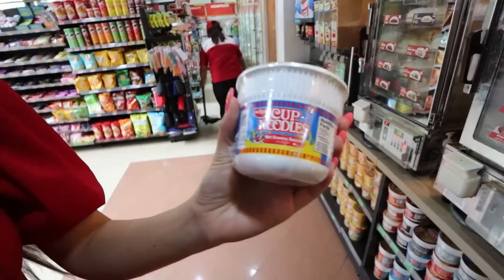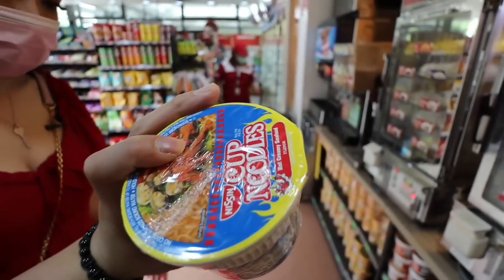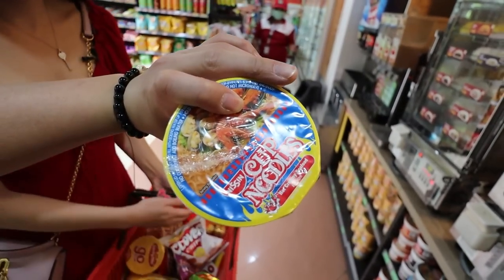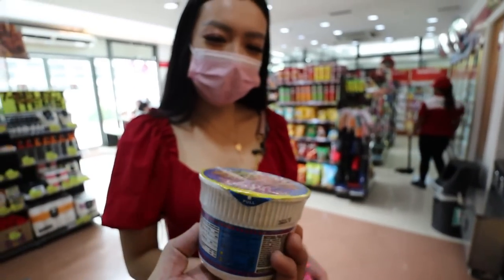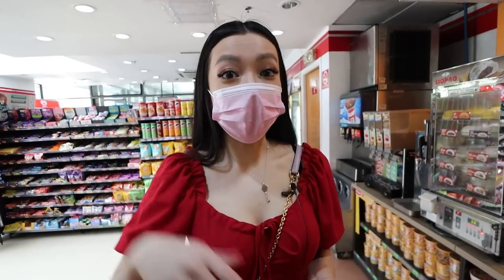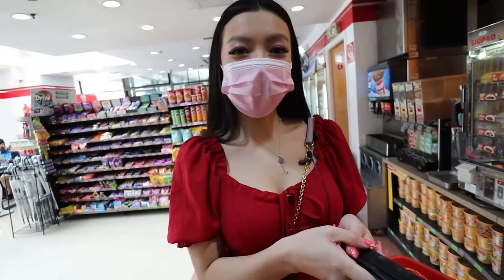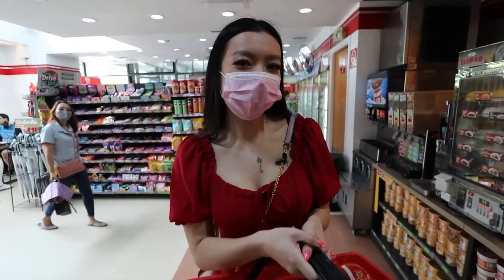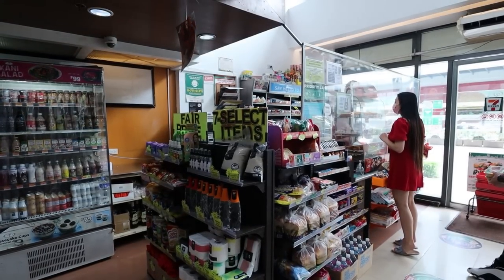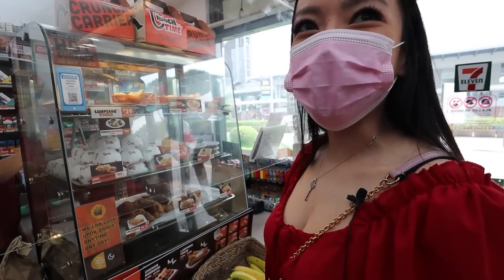We asked the staff which cup noodles were their favorites and they said hot creamy seafood. This is a Japanese brand but it's a Filipino favorite. Let's try it out — it's not Filipino but it's a Filipino's favorite. There's so much food — we'll also get the fried chicken, the lumpia, and all the other items. We're definitely holding up the line and the staff are laughing at us!